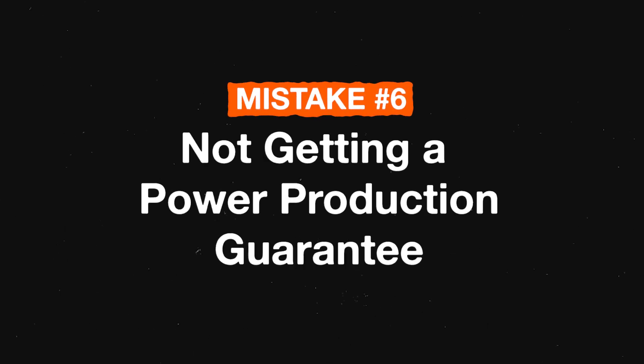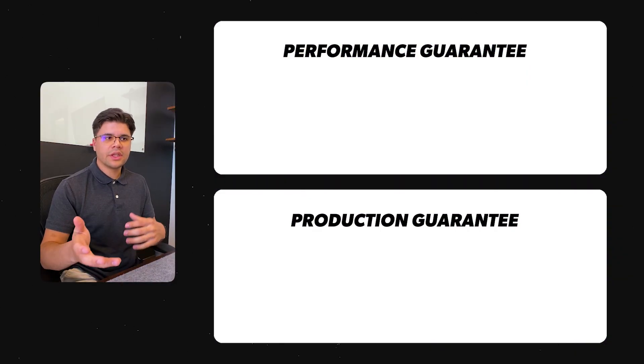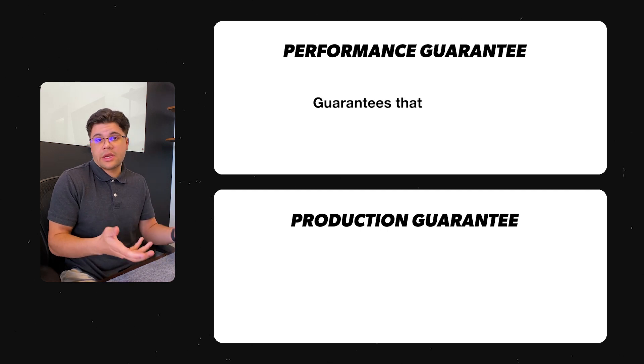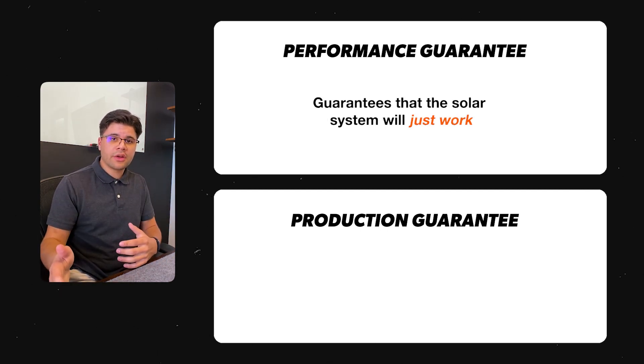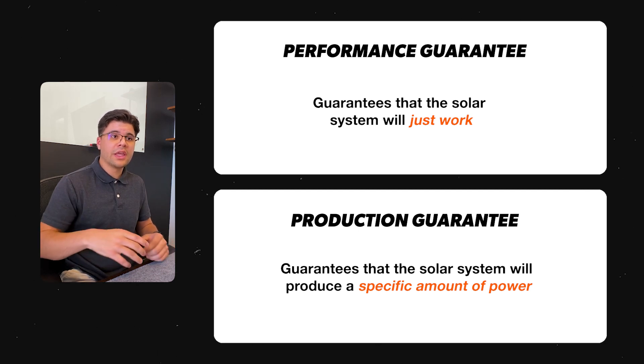Mistake number six is not getting a power production guarantee. When talking to a solar rep, you may hear terms like performance guarantee — but a performance guarantee and a production guarantee are two different things. A performance guarantee just means the installer is saying the system will work. A production guarantee means the installer tells you upfront how much power the system will produce, and if it doesn't produce that amount, they refund you the difference.